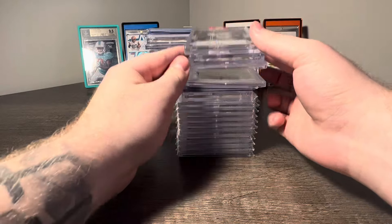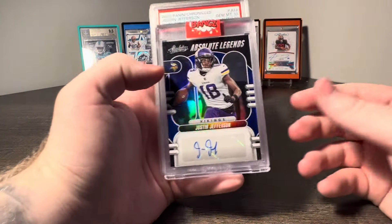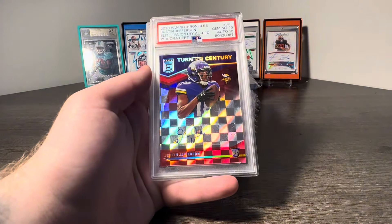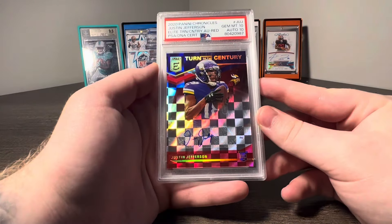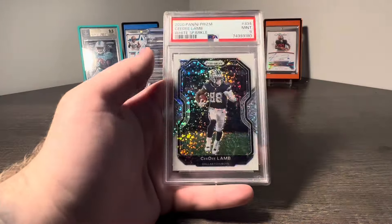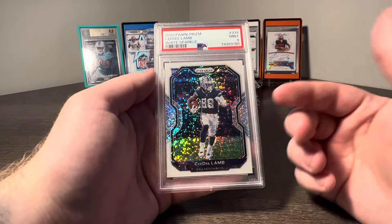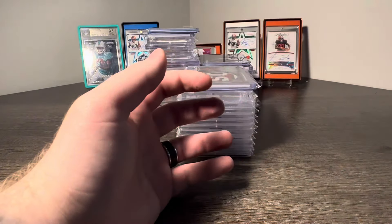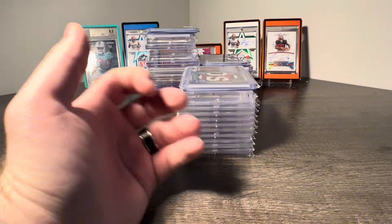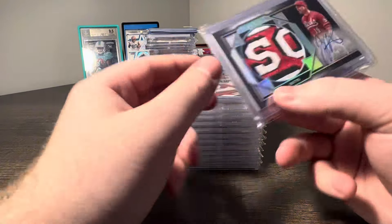Next, a nice little four-card lot. Got a Justin Jefferson Auto to 25, John Elway to 49 from Immaculate, a Justin Jefferson Turn of the Century 1010 Auto to 99, and a CD Lamb Prism White Sparkle. I absolutely love the Prism White Sparkle Parallels. I have a very big one coming up that you guys will see shortly that I bought from Xenia.